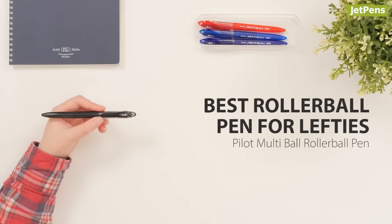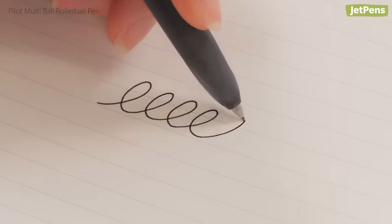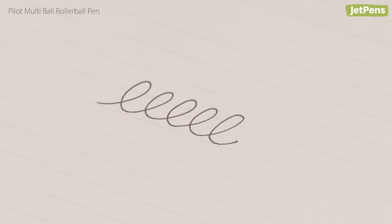Best Rollerball Pen For Lefties: The Pilot Multi-Ball is the rollerball for lefties. The highly pigmented ink is smooth and dries within seconds.